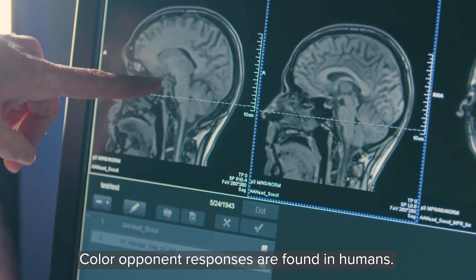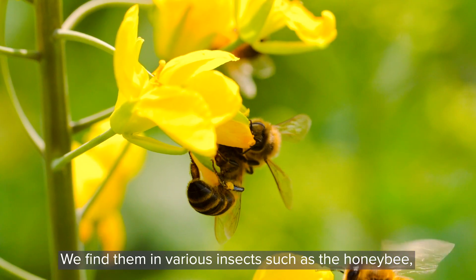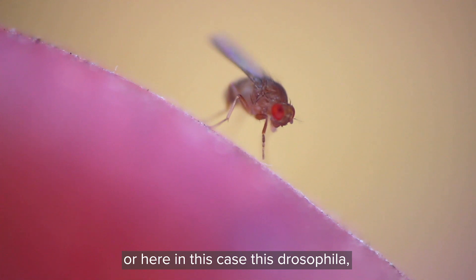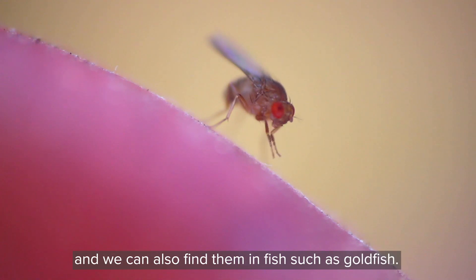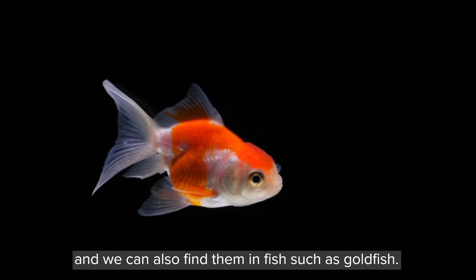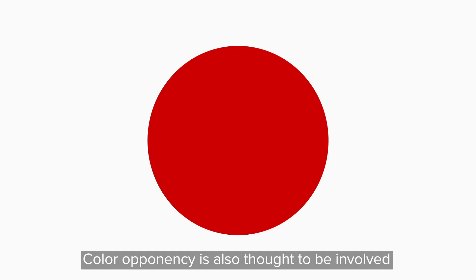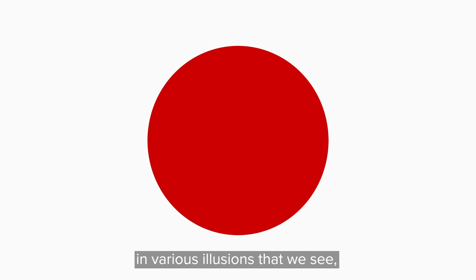Color opponent responses are found in humans, in various insects such as the honeybee or here in drosophila, and also in fish such as goldfish. Color opponency is also thought to be involved in various illusions, such as the afterimage effect: if you stare at a red dot for a long time and then remove it, a white background will appear slightly greenish to you.